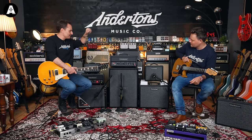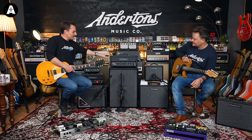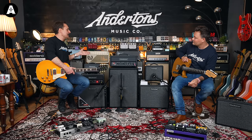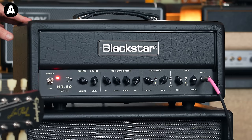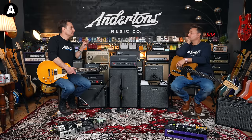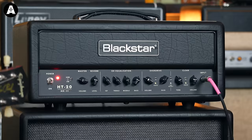Last year you saw the Venue — the HT Venue series — go from Mark 2 to Mark 3. If you don't remember that video, there'll be links below. Now they've upgraded the 1, the 5, and the 20 to Mark 3. They look very different; I like the new logo, and the new vinyl covering looks very, very classy — expensive. In terms of features, you're going to see some enhanced voicing across both channels. You're going to see USB-C outputs now, so you can use Architect and Cab Rig in a way that you could never do on the previous HT. The previous HT had an analog DI output with no software interface — just a button for 1x12 or 4x12. Now you can do all sorts. We've got upgraded reverbs.